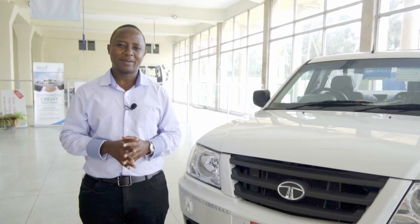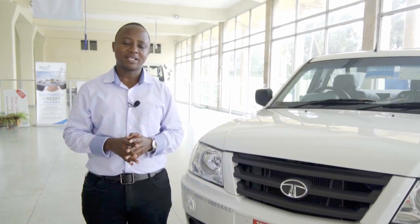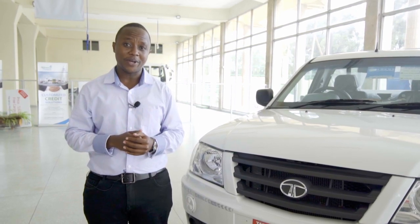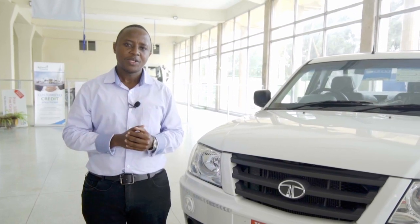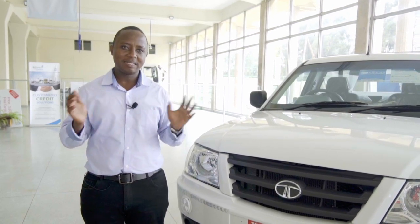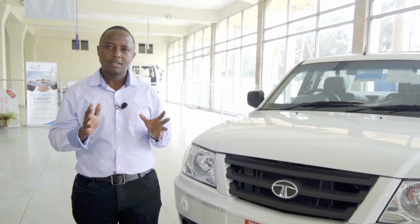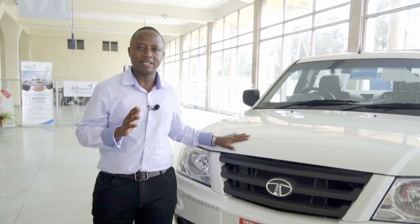Let me take you back in time. The first Xenon was produced in 1988 by Tata Motors. It was the second light commercial truck after the Tata 408, which we are going to talk about in a different review. A lot of evolution has taken place since 1988 and today we are looking at a completely new, good-looking and modern truck — the Tata Xenon — and it comes with a three-litre turbo.